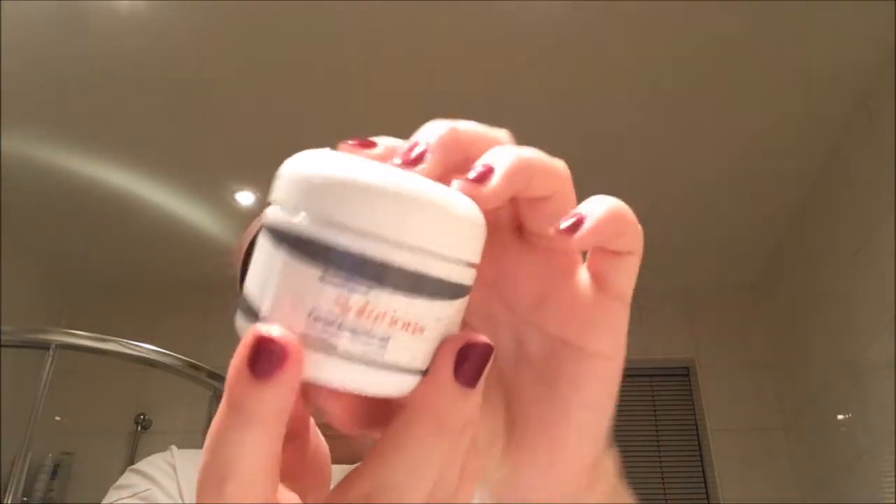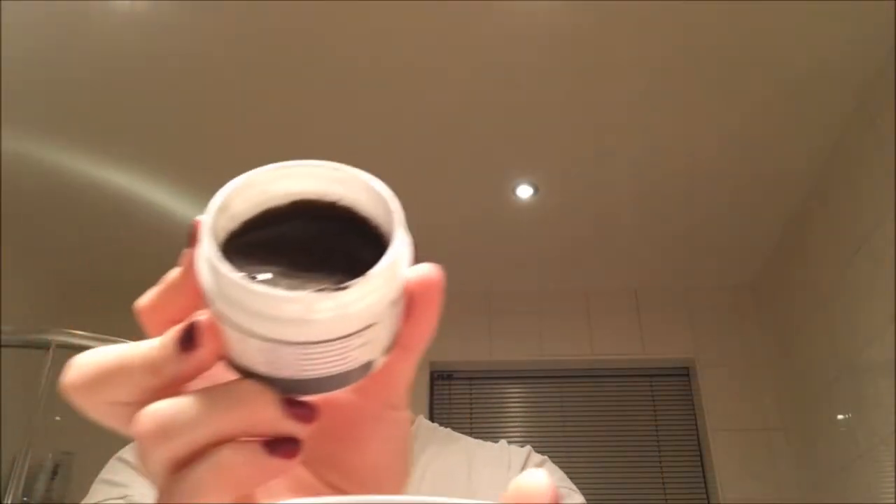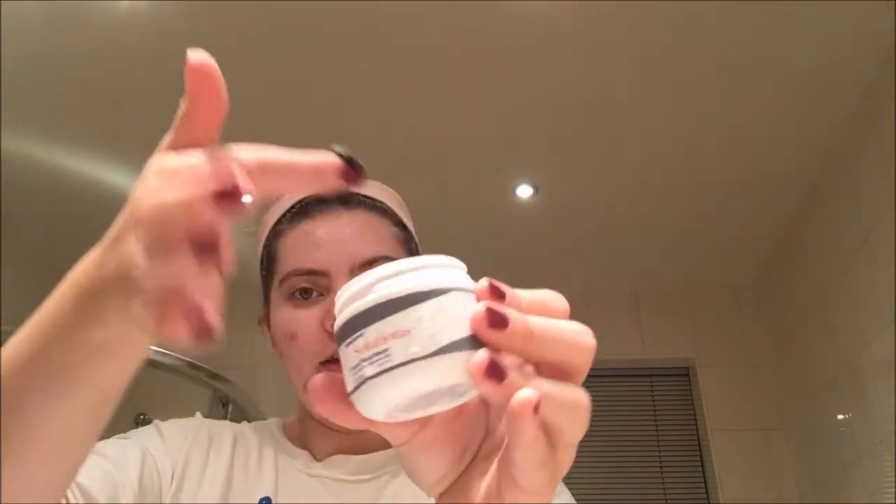I'm just going to quickly take off my makeup using my normal method and then I'm going to use the facial exfoliator and show you how I use it. As you can tell I have now taken off all my makeup. I haven't dried my face so it's still wet. This is what the facial resurfacer looks like — inside it's just a very liquidy, almost face mask consistency. I don't want to tip it up too far because it will fall out. You don't need very much — you just take a little bit with your finger. It looks a bit like this.